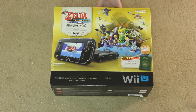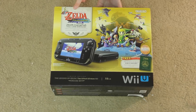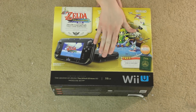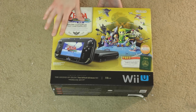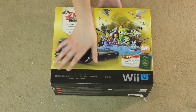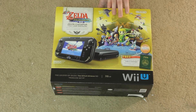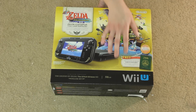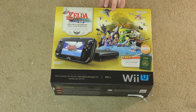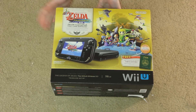So here we have the front of the box where it lets you know you get a free full game download of The Legend of Zelda Wind Waker HD. We have a picture of the Wii U and the special edition gamepad, which I think looks marvelous. I absolutely adore it. This lets you know that this is the special Wind Waker Deluxe set. You also have the game cover art on the box, which I really like compared to the GameCube version — it's a lot more colorful. And you've got the digital deluxe promotion, which is pretty cool.